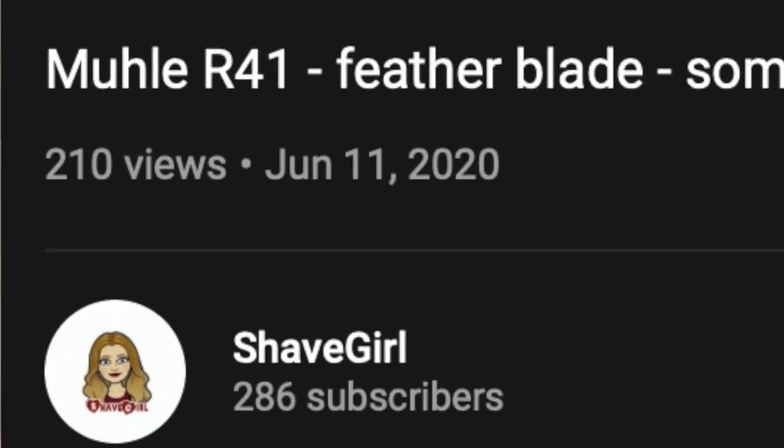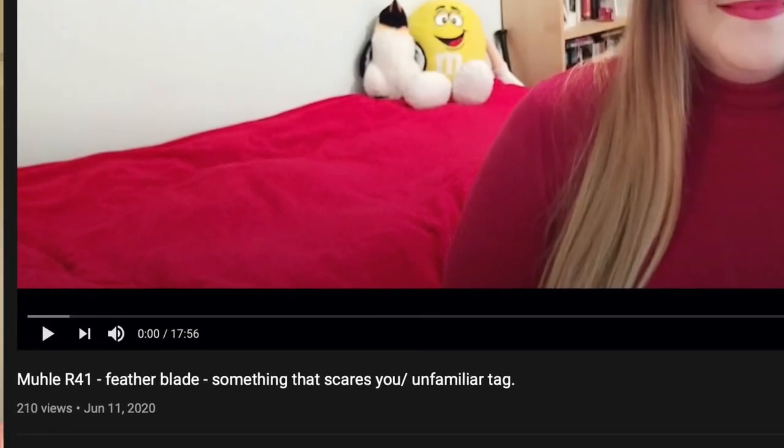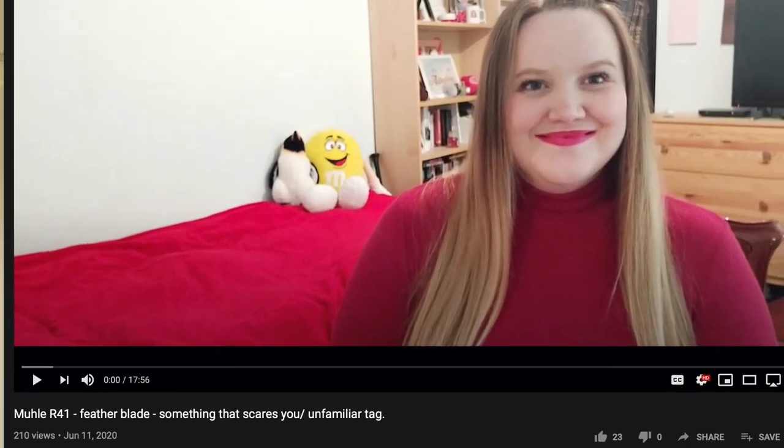So in this video, we will be doing a tag video. I've been tagged by Sammy over at Shave Girl to do the shave that I'm a little bit scared of and where I'm using unfamiliar products. I think at one point there was a tag going around that was using unfamiliar products, like something new to your lineup. And then also one where it was something you were going to use that you were a little scared to use for whatever reason. So I'm going to do like Sammy did and kind of combine those.